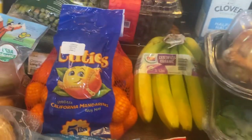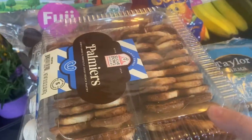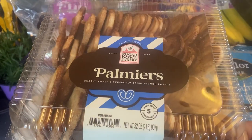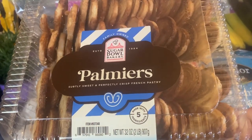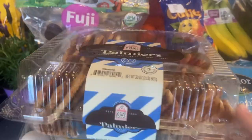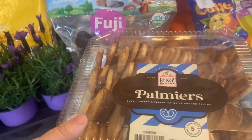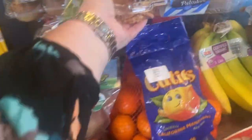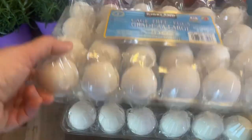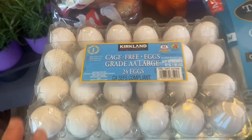My husband grabbed these and put them in the cart — I don't know that we've ever had them before. They're called palmiers. It says 'subtly sweet and perfectly crisp French pastry.' I imagine we'll put some of these out on Easter morning and he probably just has them as a sweet treat.